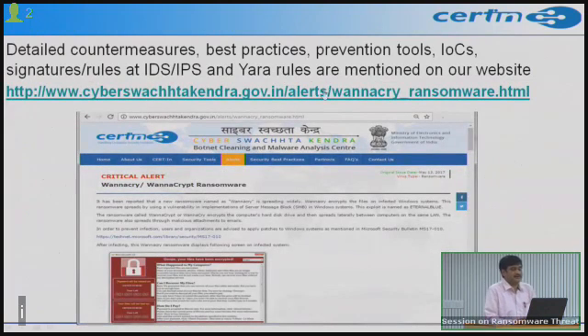For this particular WannaCry ransomware threat, detailed countermeasures, best practices, prevention tools, indicators of compromise (malicious IP addresses, domains, hash values), signatures and rules for IDS/IPS, and YARA rules are available on our website at www.cyberswachhtakendra.gov.in. The website also has freely available security tools in the security tools section that you can use to prevent infections and secure your systems.